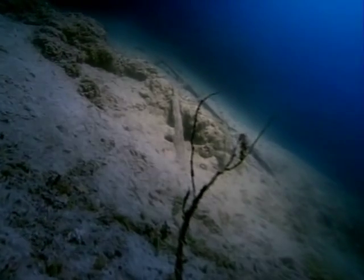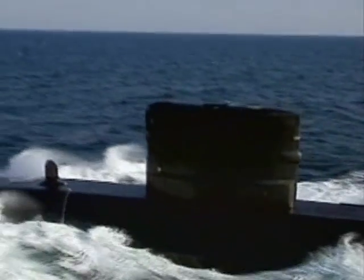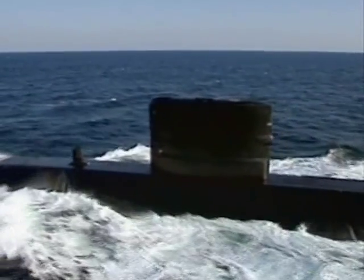To reach the very deepest depths, we've had to invent a different type of technology. This is HMS Torbay, one of the Royal Navy's fleet of hunter-killer submarines.